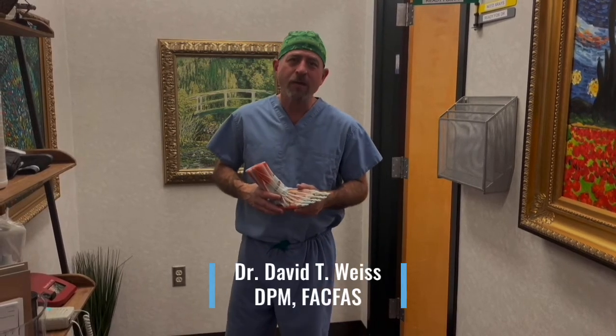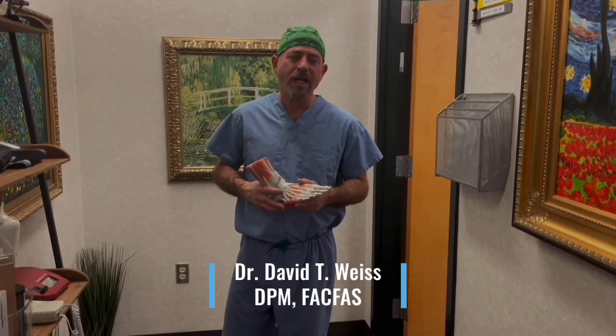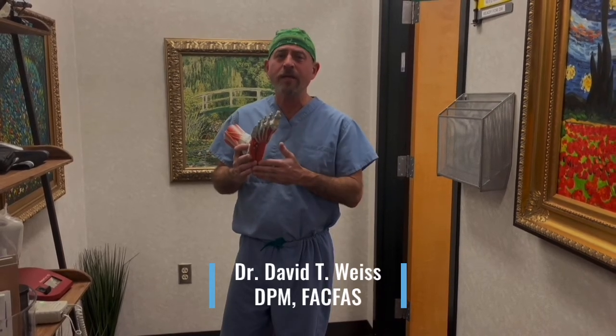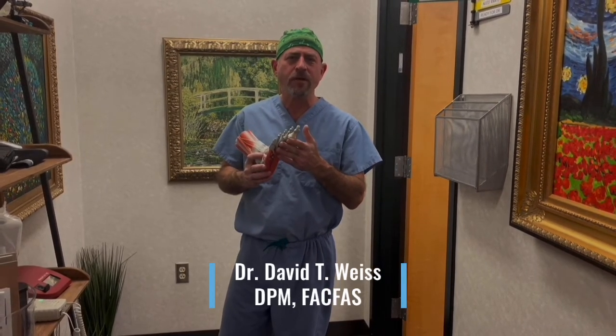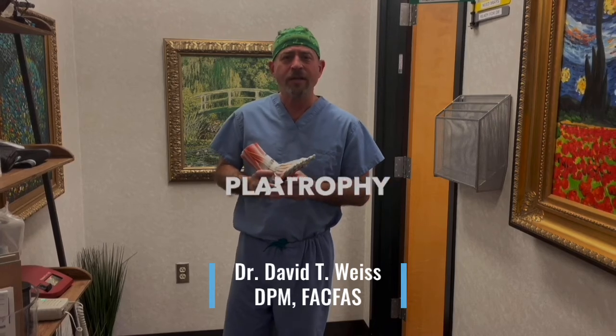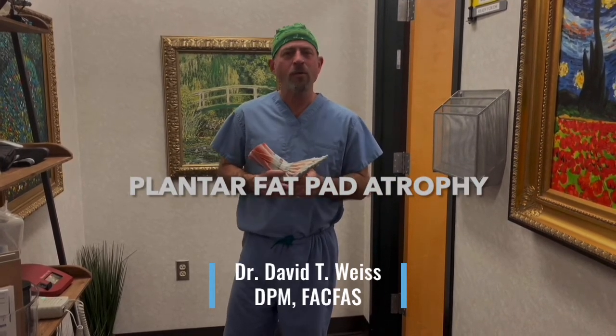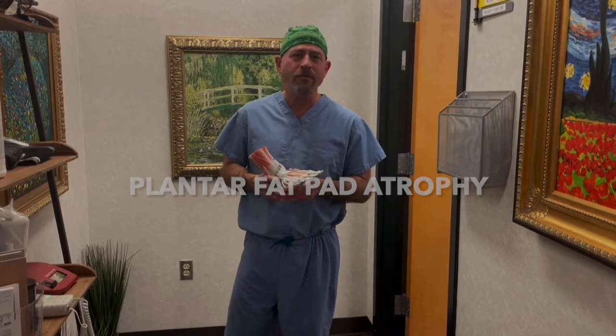Did you know that when we get older, a lot of us will lose the fat padding on the front of the foot and on the back of the foot, but mainly on the front, and it hurts. That is called plantar fat pad atrophy. It is a normal part of the aging process, and it's very painful.